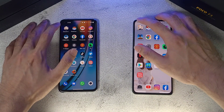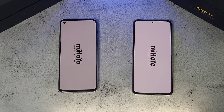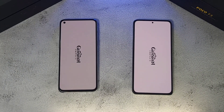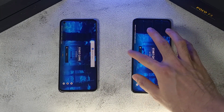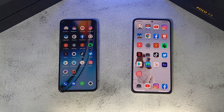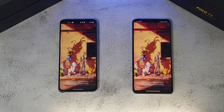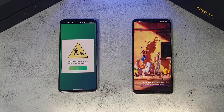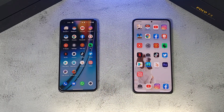Starting the speed tap test — both phones have gaming modes on. The Poco F3 just slightly edges the Nord 2 in the first round. Next up is Pokemon Go — it's pretty neck and neck, but the Nord 2 takes a slight lead and wins that round ahead of the F3.